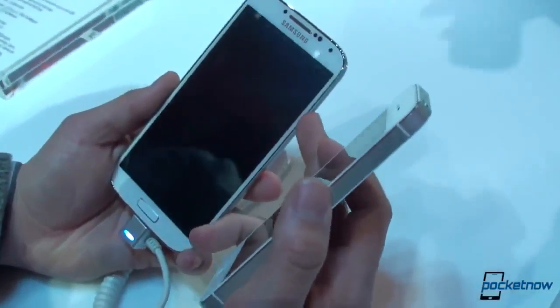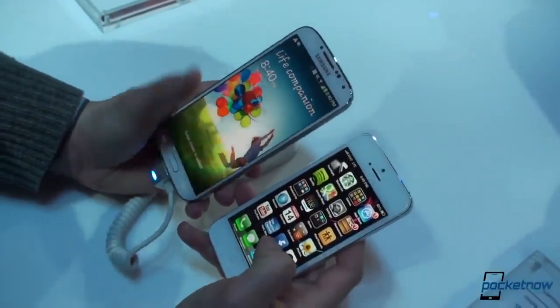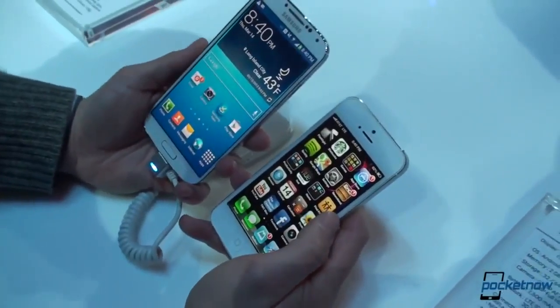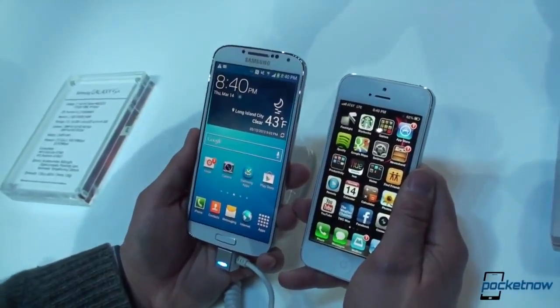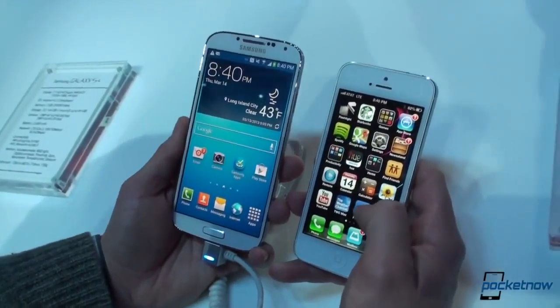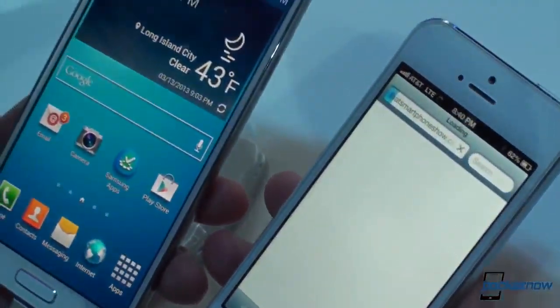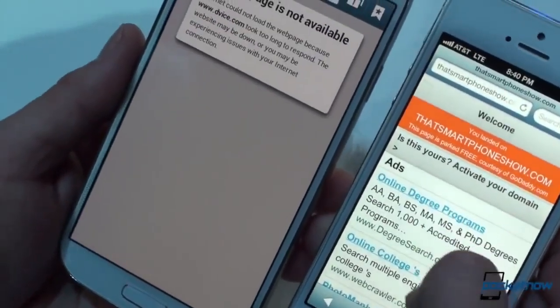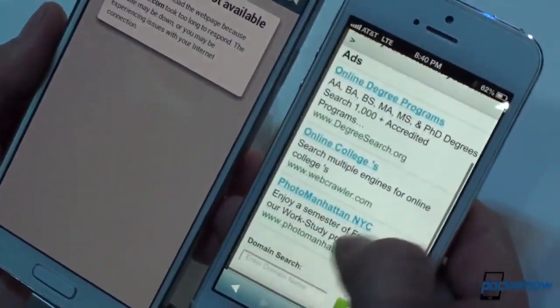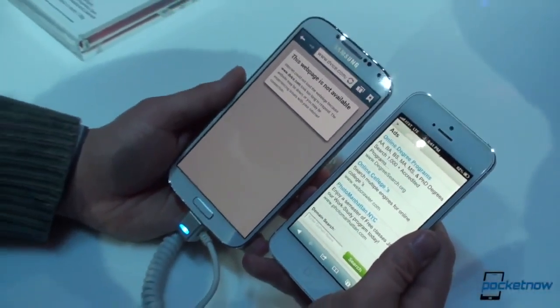We're going to turn on both devices. We're at maximum screen brightness on both. We've got AMOLED screen technology on the Galaxy S4 and LCD technology on the iPhone. LCD gives you that crazy bright white — so if we go into the browser and get some whites on the screen, you can see the white is much whiter on the iPhone 5 compared to the Galaxy S4.